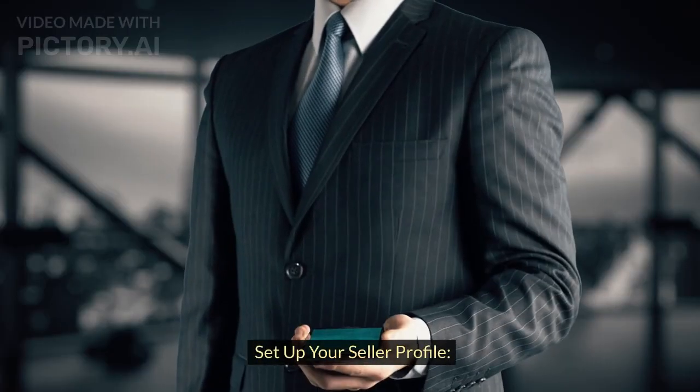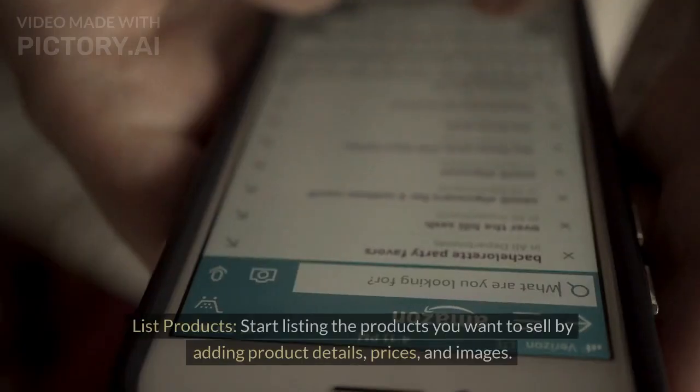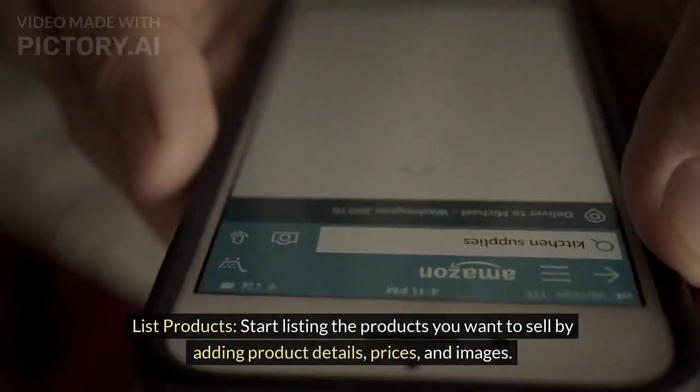Set up your seller profile. Seller name: the name that will be displayed to customers. List products: start listing the products you want to sell by adding product details and prices.